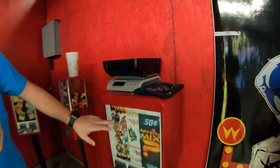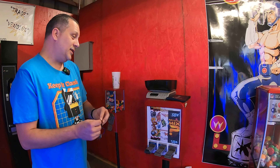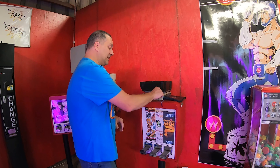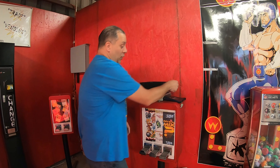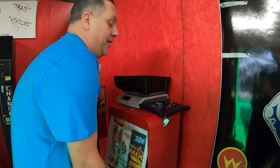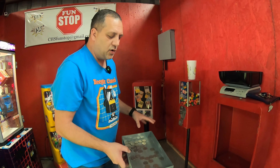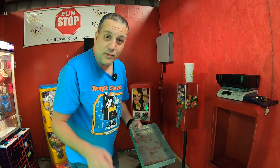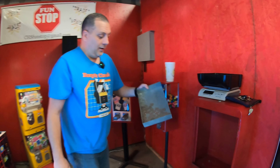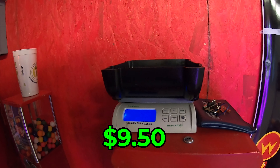Moving on to the tattoo sticker machine. We've got classic tattoos, girls' club tattoos, and a mystery mix, all running at 50 cents a piece. This one might have done well for Halloween because we haven't collected from it in quite a while. Not too many quarters though — $9.50. That was more of a quarter spray than a quarter fall.